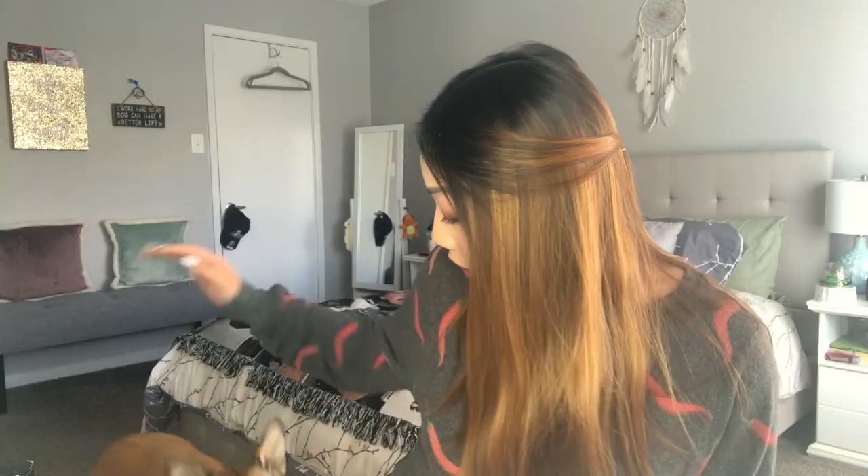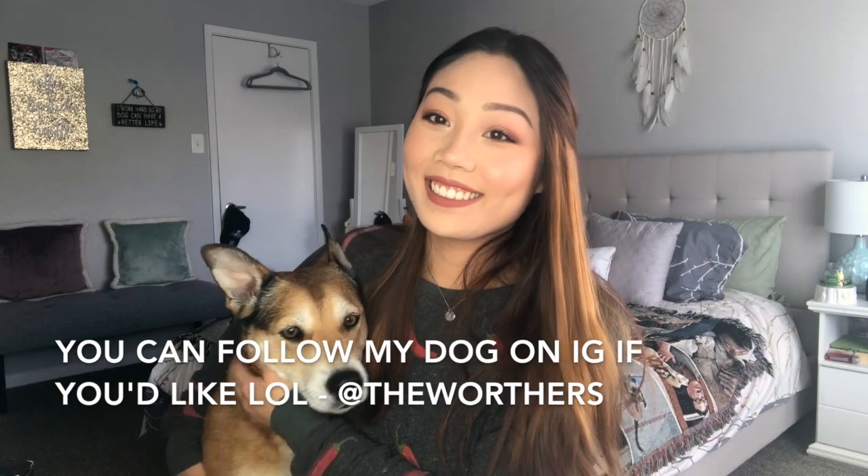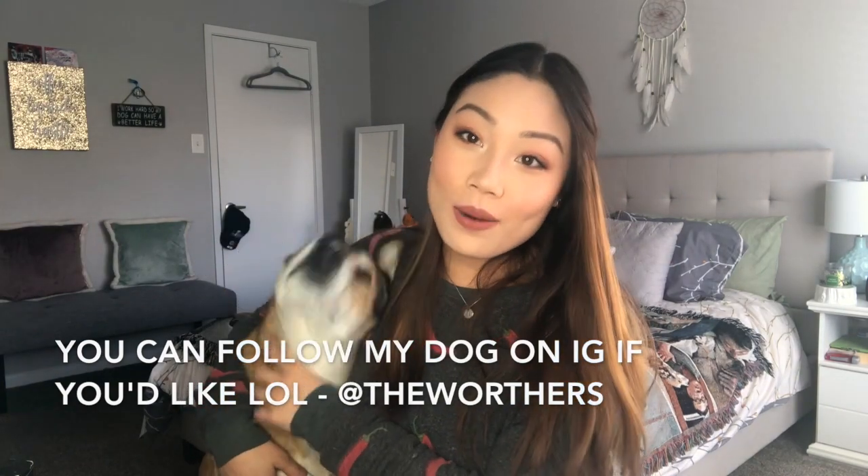And that is it for this video! I hope you enjoyed me going through my beauty trash, my lifestyle trash, my dog trash. Let me know down below if you've gone through something you've really, really loved — share that with us. Don't forget to give this video a thumbs up if you enjoyed it, or if you just think Maple's cute. Thank you guys so much for watching, and hopefully I will see you in my next one. Bye!